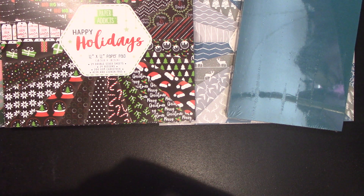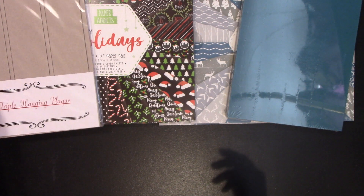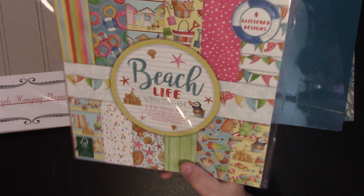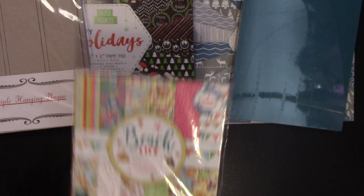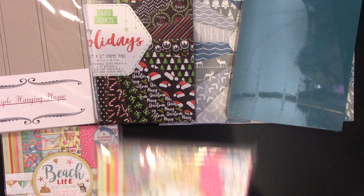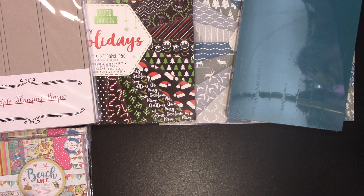The next thing I bought were two of the triple hanging plaques. I bought one before and I quite liked working with it, so I thought I'd grab a couple more. I then purchased the Beach Life 12 by 12 — that's actually for a friend mail — and then I bought the Beach Life in the 6 by 6 as well. Again that's for the same person; she said she's been looking for it so I thought I'd grab it for her.